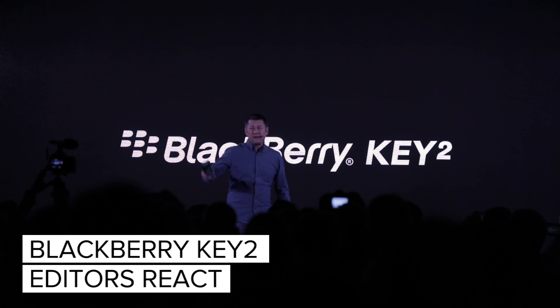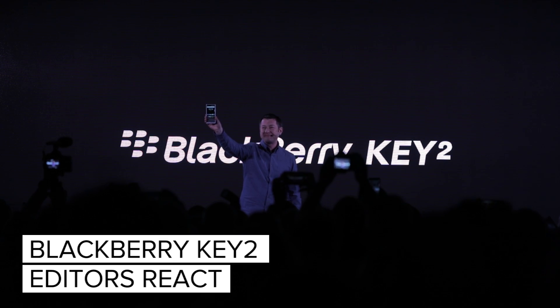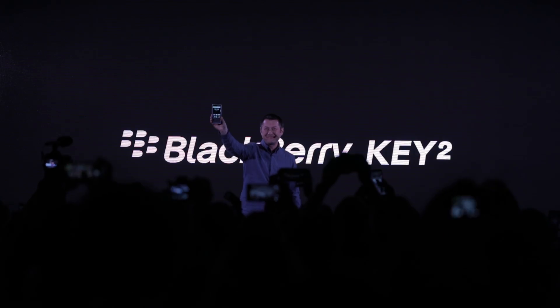It's my honor to officially unveil the BlackBerry Key 2. We're here at the BlackBerry Key 2 event. I'm ISAX with Roger Chang. What's new with the BlackBerry Key 2?